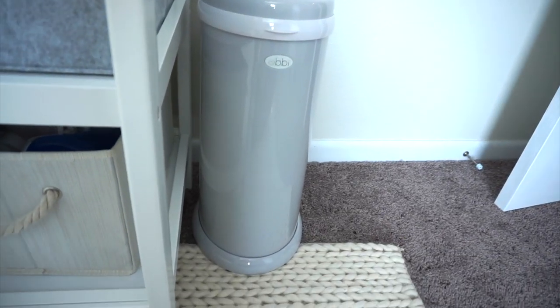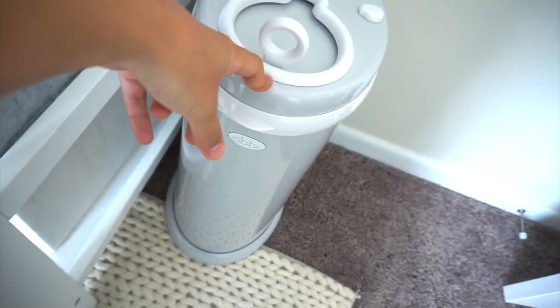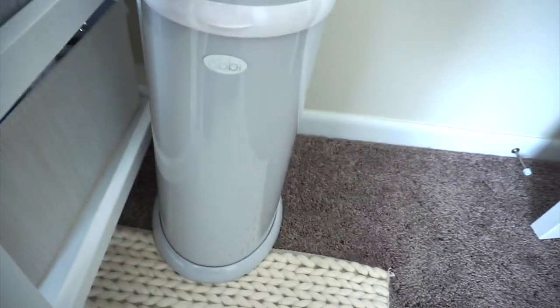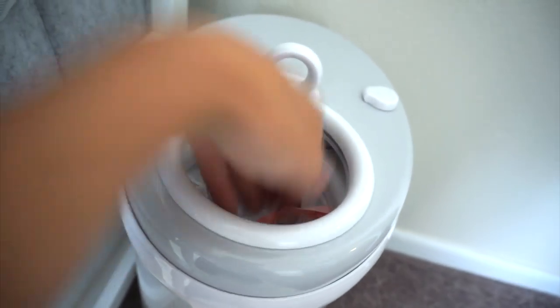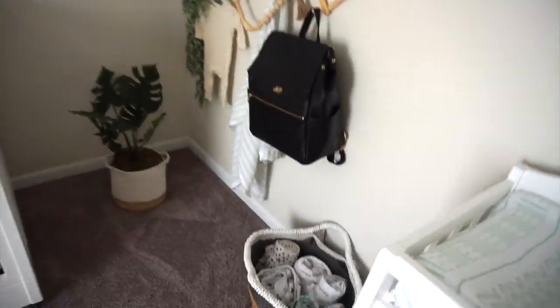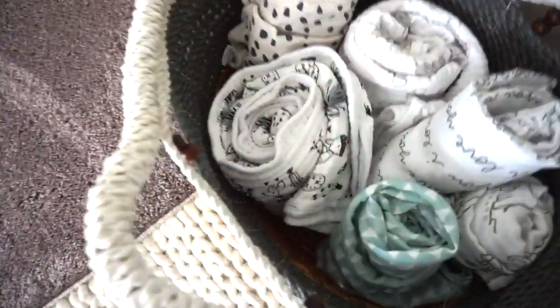Over here I have a Ubbi trash can. What I like about this is that it fits like 13-gallon trash bags, so you don't have to buy the actual Ubbi trash bags. It just keeps off the smell and everything. Then we come over here and I got this super cute basket from HomeGoods, and inside of it is just a bunch of swaddles from different companies.